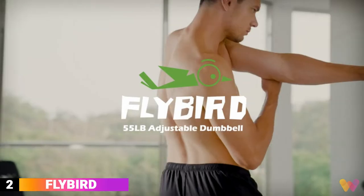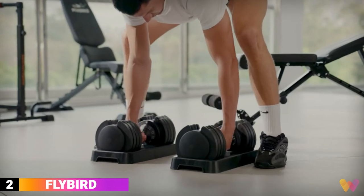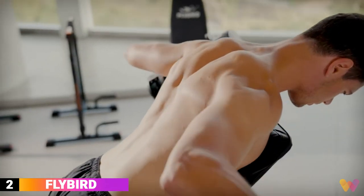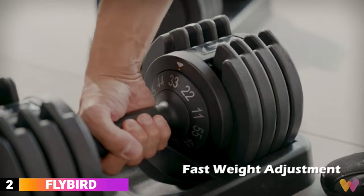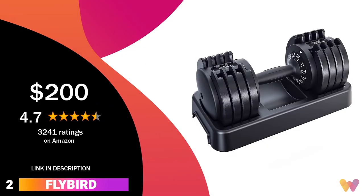Number 2. Flybird dumbbells provide a comfortable user experience with a unique lockdown design, ensuring the dumbbells are only adjusted in the tray. In addition, the buckle structure guarantees the plates do not fall off while lifting. These dumbbells adjust from 25 pounds to 55 pounds, and you can get them for around $200, with a 4.7 rating on Amazon.